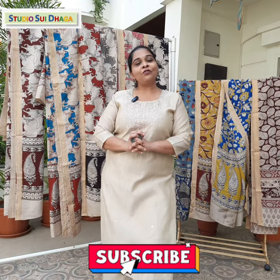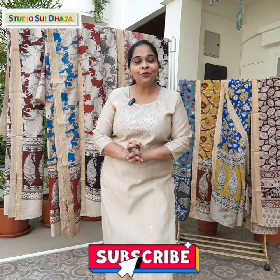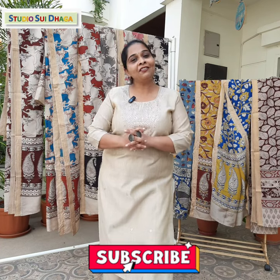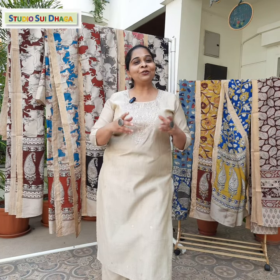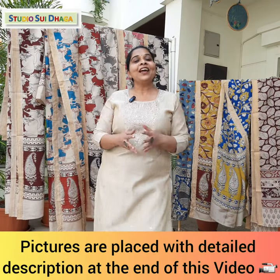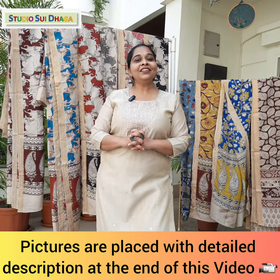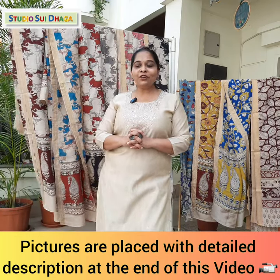Before we begin, if you have not subscribed to our channel, please do. And if you have already subscribed, please share with your friends and family. For those who are new subscribers, in this video we are going to show you this beautiful collection, and at the end of the video you can see all the pictures with their details. So let me start showing you.